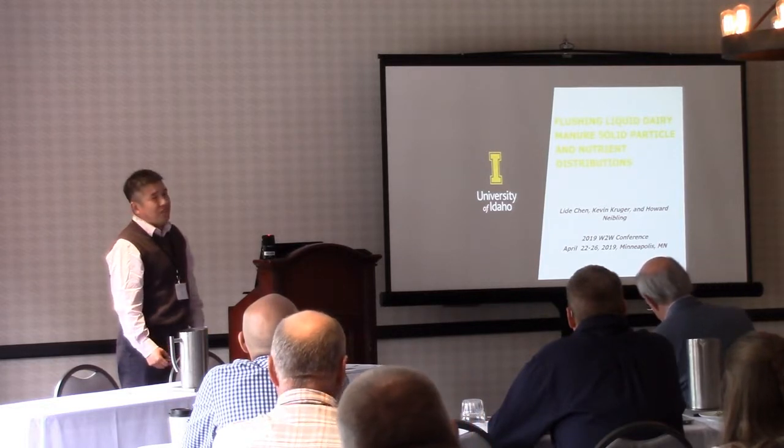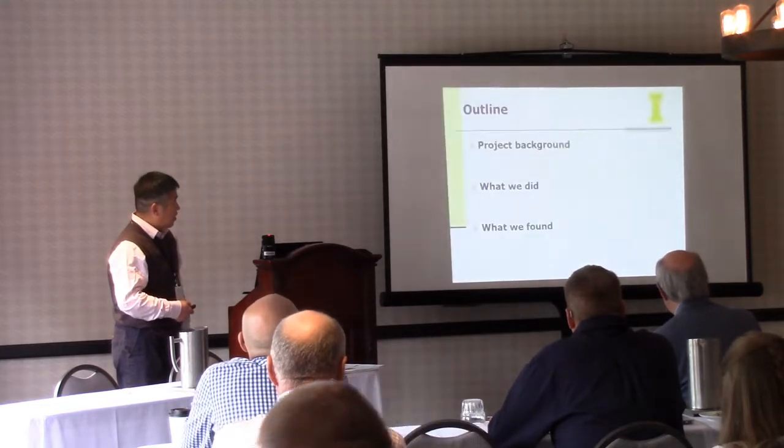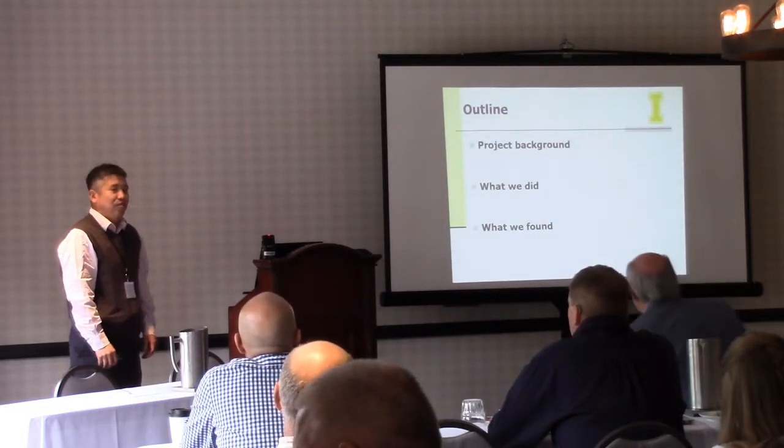In fact, Kevin did most of the lab analysis. Today, we'll give you a brief project background and show you what we did and what we found.